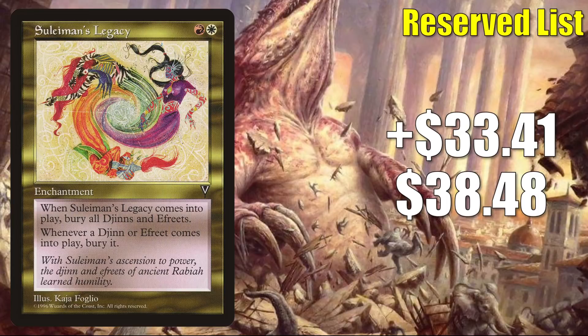Number 2 is Suleiman's Legacy, up $33.41 to $38.48 for a 659% increase. Clearly another speculative buyout here — some people are perhaps speculating on the fact that Wizards is supporting big tribes, and maybe the Djinn and/or Ifrit tribes will get some love in the future. It is very possible. Does this become a good card when that happens? Well, maybe not. But I think the appeal here is it is a reserve list card — it's unique, and at the end of the day, this is all about speculation and nostalgia.